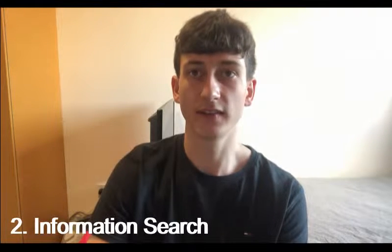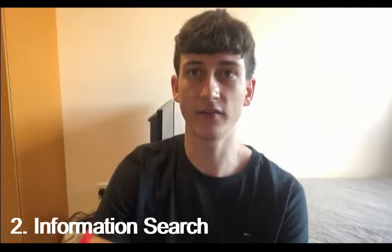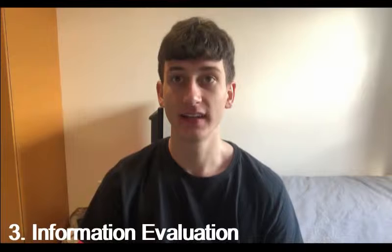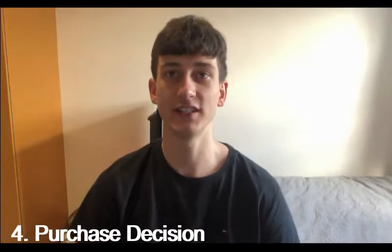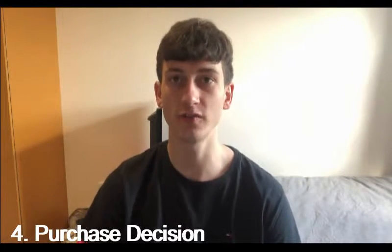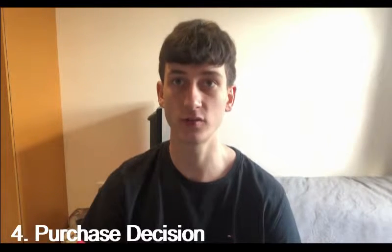The next stage is information search. This is where consumers assess their environment and gather any information they may need to help them make a decision. Before making my decision to go to Leeds Festival, my friends and I assessed the environment and searched around to see what our options were. We gathered appropriate information so we could make the right decision on what we wanted to do in the summer. The third stage of this theory is information evaluation, which is where the consumer compares the products or services they are going to buy. In my case, this was a Leeds Festival ticket.